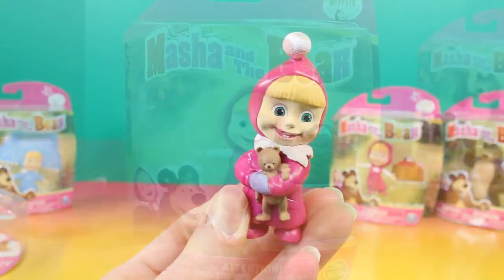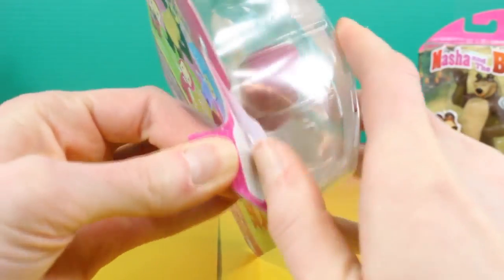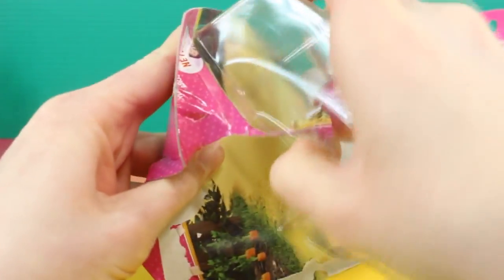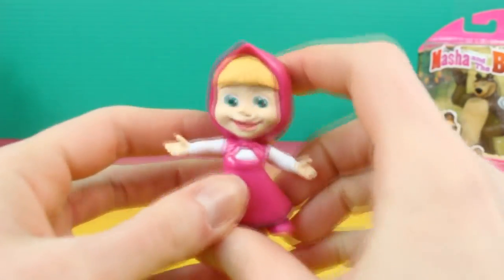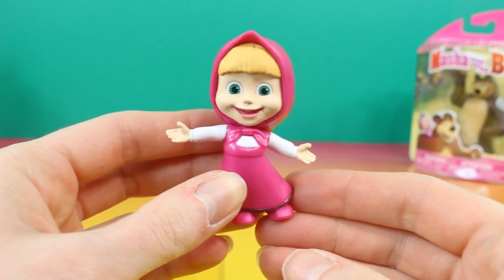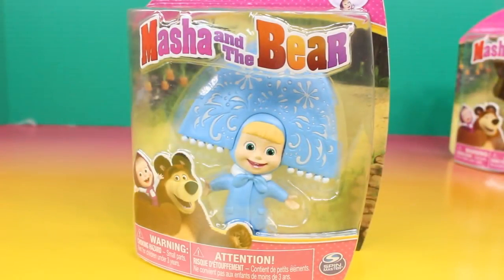Bear's my friend. Next we're going to open up this Masha. It looks like she's saying, "Hi! I'm Masha." This is a cute Masha.